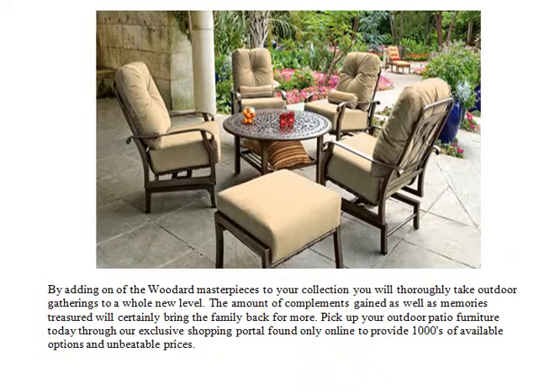By adding one of the Woodard masterpieces to your collection, you will thoroughly take outdoor gatherings to a whole new level. The compliments gained as well as memories treasured will certainly bring the family back for more. Pick up your outdoor patio furniture today through our exclusive shopping portal found only online, providing thousands of available options at unbeatable prices.